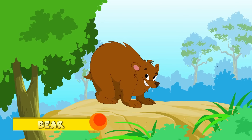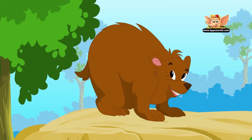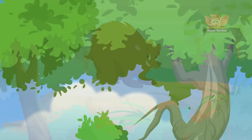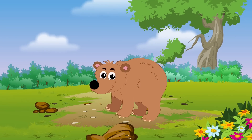Bear. Bears have large bodies, short legs, a long snout, shaggy hair, paws with claws, and a short tail. They are large mammals that eat mostly meat and flesh. Many also eat plants and insects.